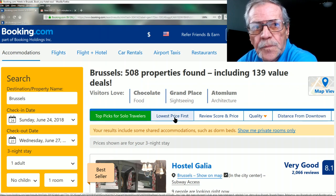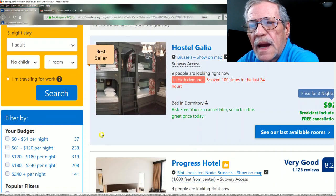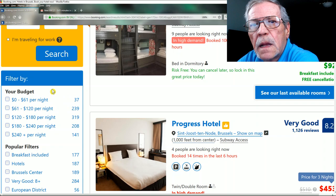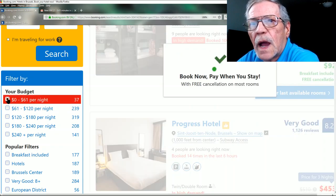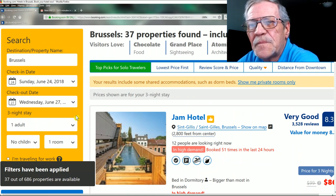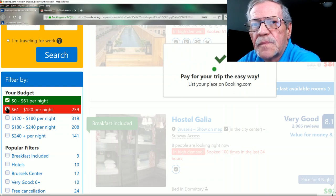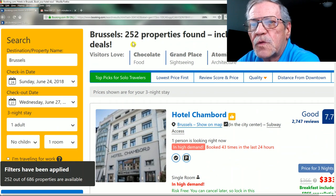We'll leave the sort as-is for now and scroll down to the budget filter. I'd like to set it at $0 to $61 per night — that knocked it down to 37 properties. Let's add the $61 to $120 per night range because Brussels is expensive. Now we're back up to 252 properties.